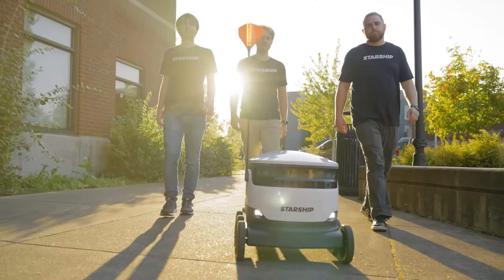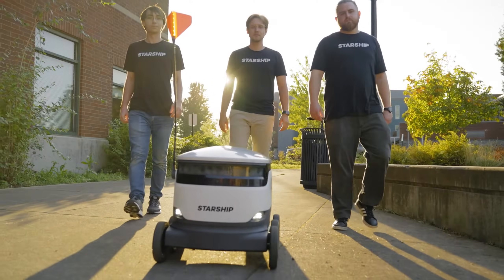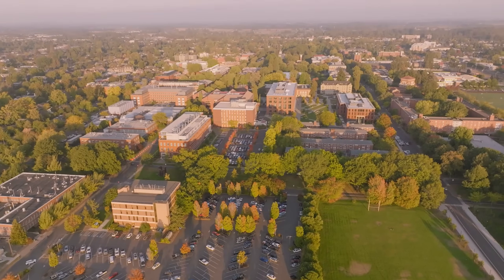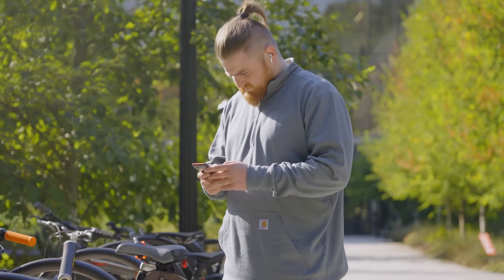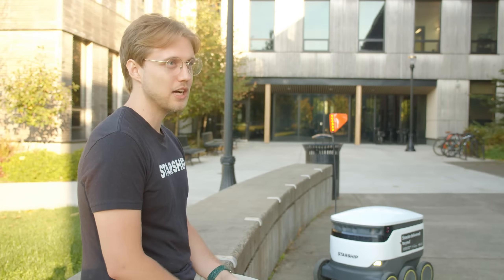Starship is being used as a delivery service here at Oregon State University as well as 25 universities around the United States right now. Basically, for a Starship delivery you'll just open up the app, select whatever merchant you want — either grab food or some other sort of supplies — and check out like normal, selecting your items and adding them to your cart.